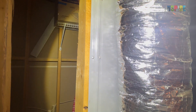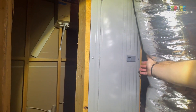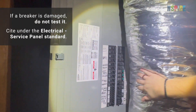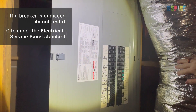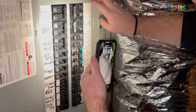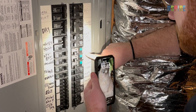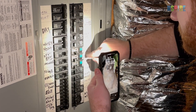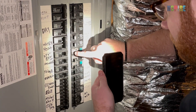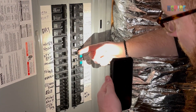To test GFCI breakers, open the electrical service panel. If a breaker is damaged, do not test it and cite a deficiency under the electrical service panel standard. If safe, push the test button on the breaker. Confirm the breaker tripped, then flip the breaker to restore power to the circuit.